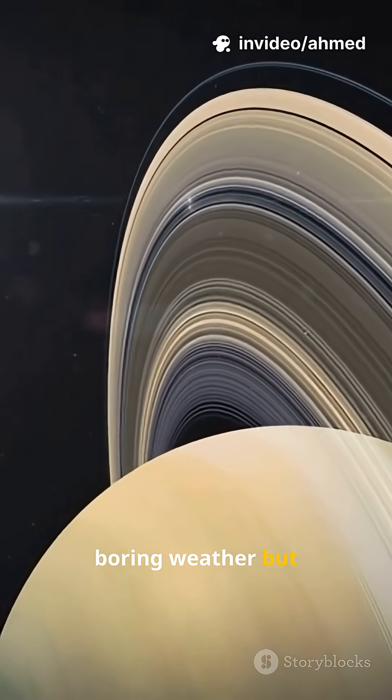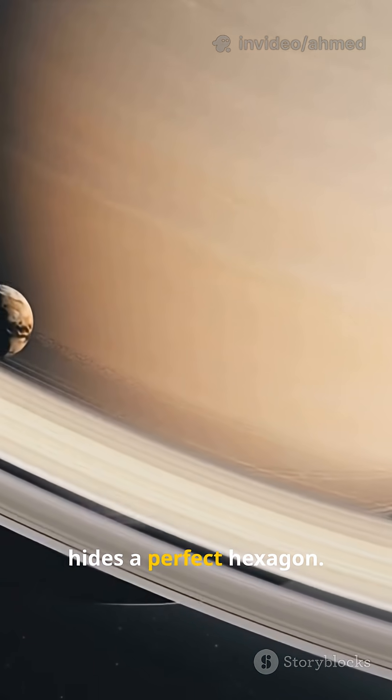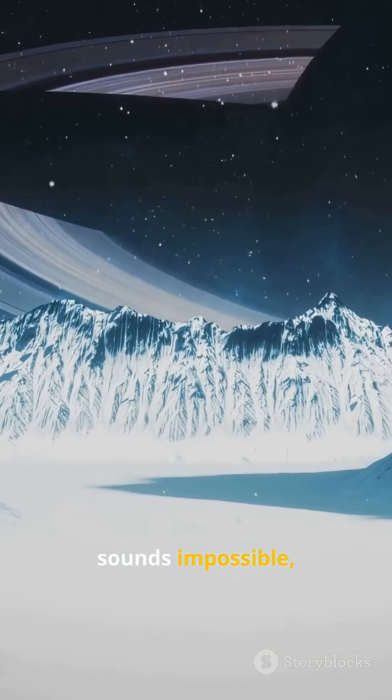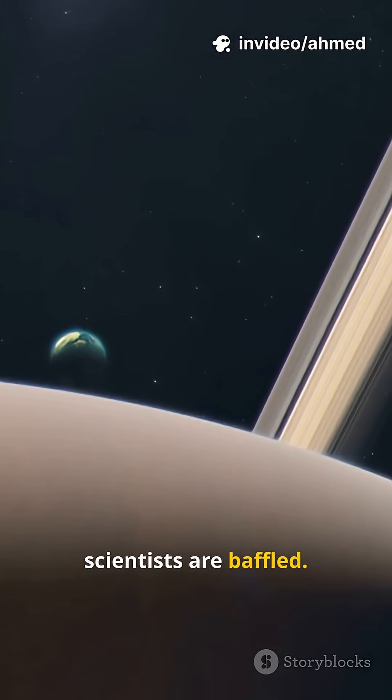If you don't like boring weather but love weird science, look at Saturn. Saturn's north pole hides a perfect hexagon. A six-sided storm sounds impossible, yet here we are. NASA watched it come back, and scientists are baffled.